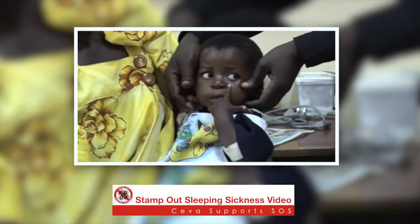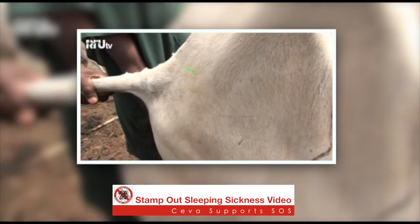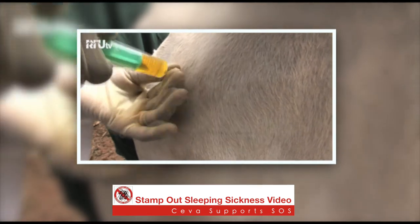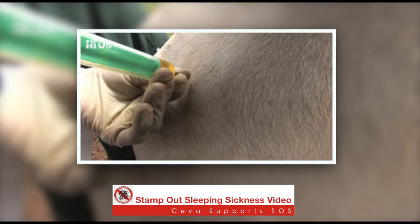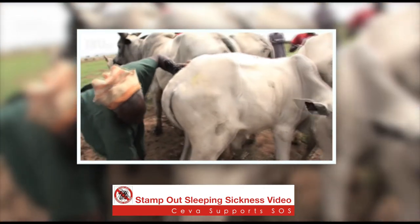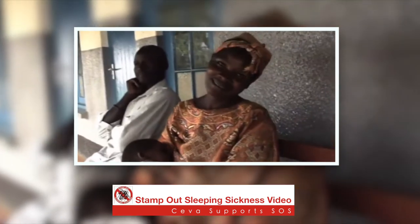These patients are the lucky ones who are recovering after diagnosis. Siva has supported the Stamp Out Sleeping Sickness campaign in Africa for many years, helping to fight the disease in both humans and animals. The World Health Organisation says the number of human cases is reducing and eradication is possible by 2020.